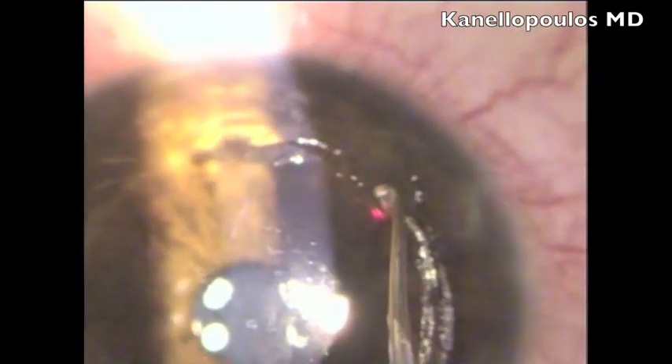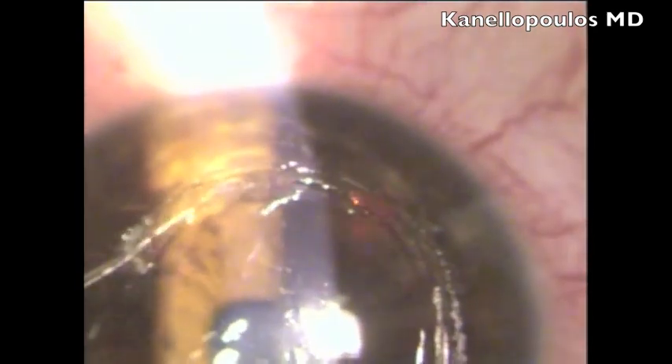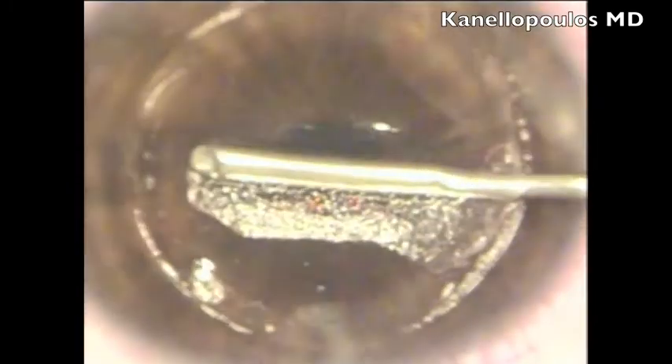So here we are clinically, and this is our alternate suggestion: we are going to lift the flap. Our classic technique uses a Szynski hook to carefully delineate the flap edge all the way around. We avoid leaving loose ends and dentated epithelial edges that could flip into the flap once repositioned and create a scaffold for epithelial ingrowth.